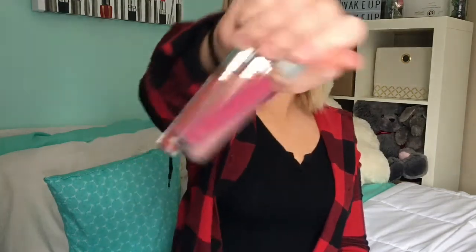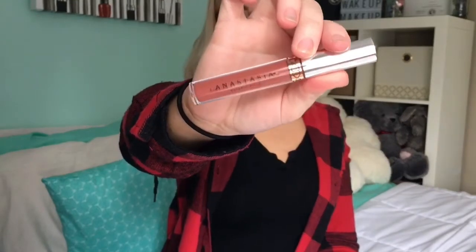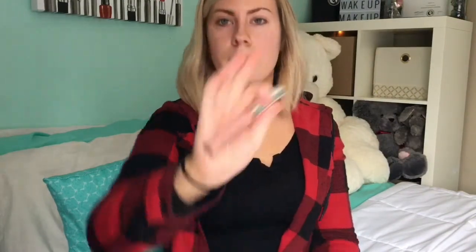I have four ABH Matte Lipsticks — my four favorites that I just throw in my bag. Three of them are nudes. This one is Catnip — it's a really pretty dark wintry color; I don't wear it all that often, just when I'm feeling adventurous. Then I have this one in Ashton — it's a really pretty one; I swatched it in the store and I haven't even used it on my lips yet, so hopefully it looks good. Then I have my Naked shade — this is my favorite one of all time, I think it looks good on everyone. And then I have Milkshake — it's really light for me, so I usually mix it or put it on the inside of my lips with a darker color to create a little gradient.